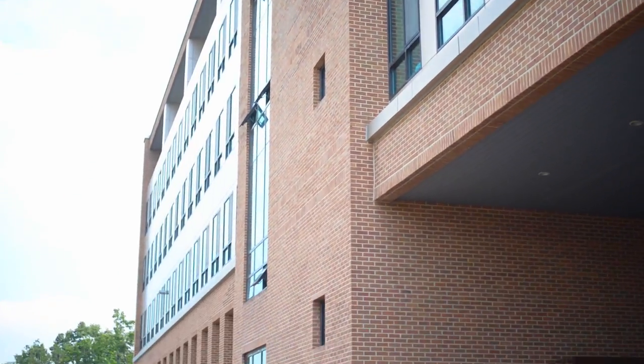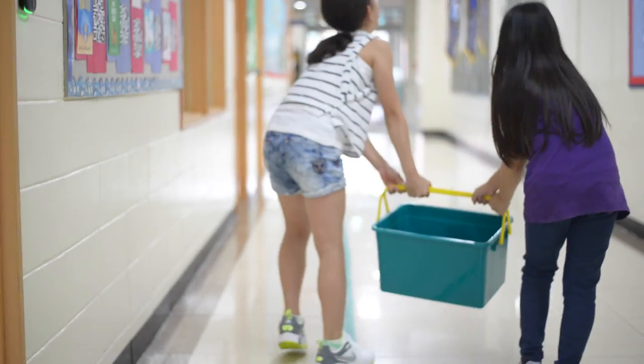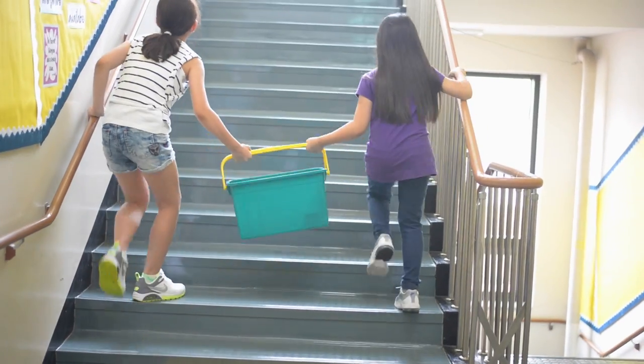Hello engineers, my name is Mr. Archer and I need your help. My classroom is on the top floor of the school. My students are having trouble carrying the library books up all the stairs.